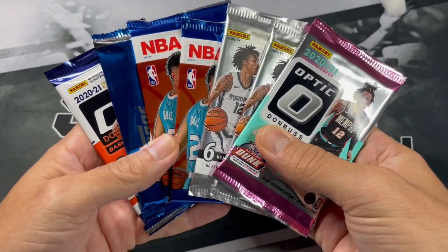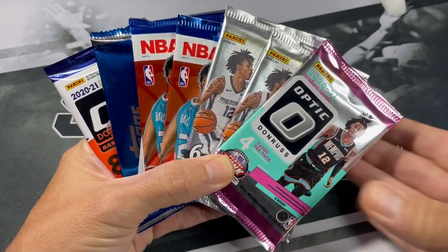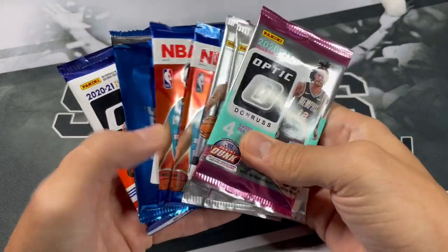Let me know what you think of Brothers in Cards in general. I do like to try to mix up the different types of repack boxes I open to give you all a variety - they're all different, as you've probably noticed. Let's get right into this.